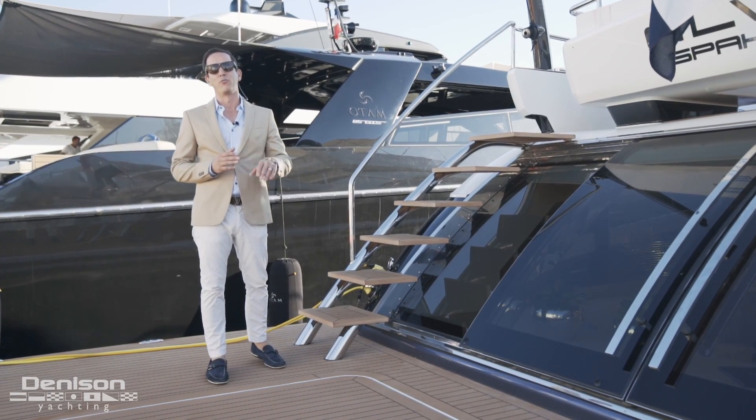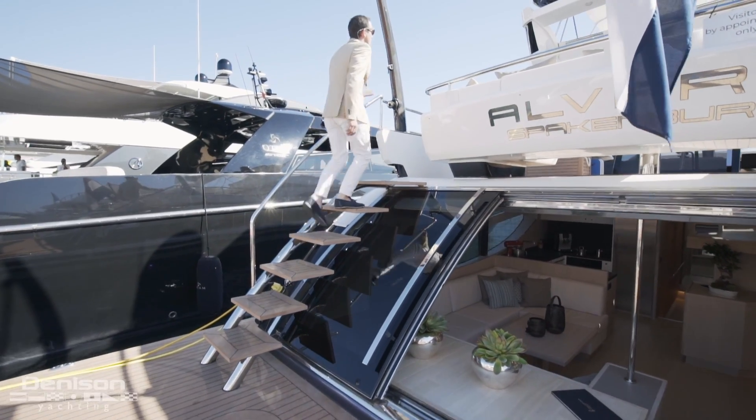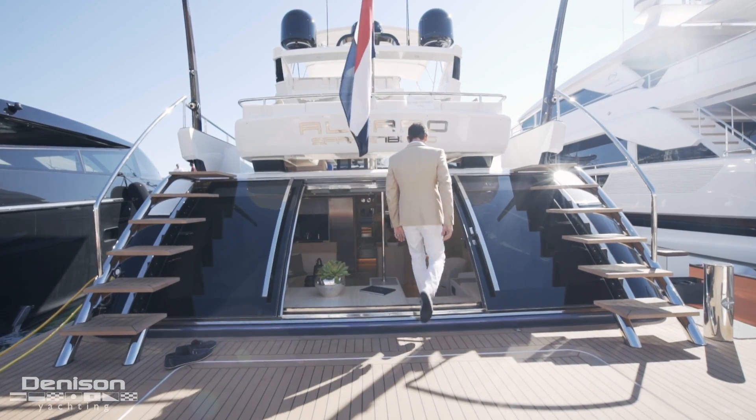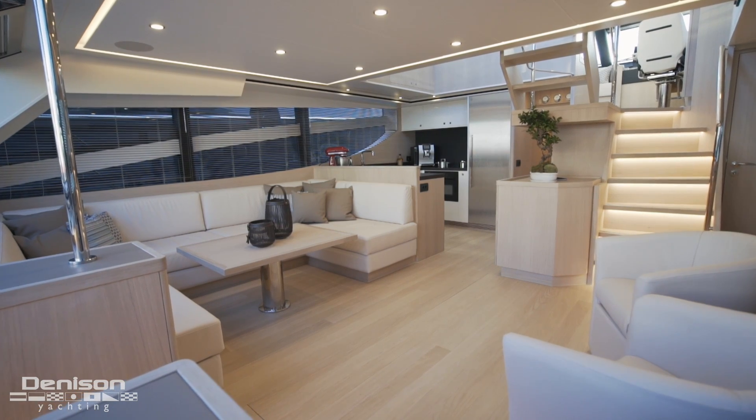This expansive aft deck affords two options to go inside. You can take these stairs or we can go through these beautiful sliding glass doors into the beach club. For the purposes of our video we're going to go inside this beach club first.